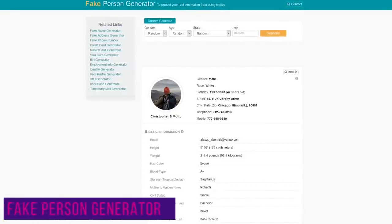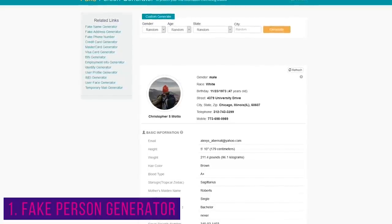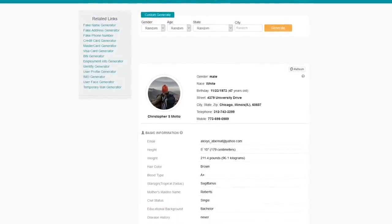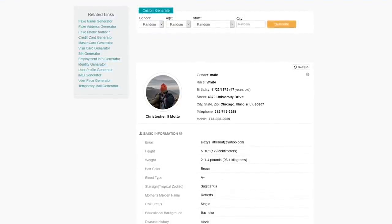First up is the Fake Person Generator. For those times when you need a fake online identity to avoid spam or identity theft, the site will create a fake identity that will help to protect you across the internet with more details than the others I've shown you in the past.